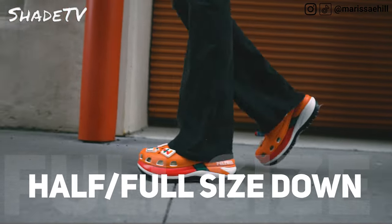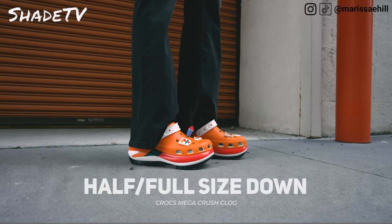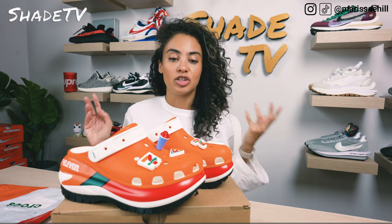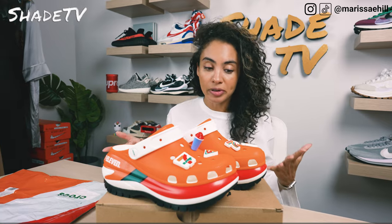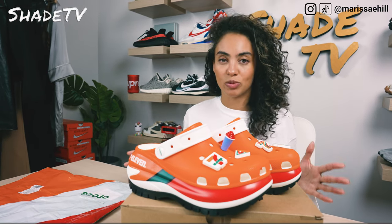Now let's talk about size and fit. I've been going with a size and a half down in most of my Crocs, but moving forward I think I'll go closer to a size 7 so I can wear my Crocs in sport mode. I got these in a size 6, but I would recommend going at least half a size down if you have higher or narrow feet like myself. Do take that into consideration when deciding what size will work best for you.